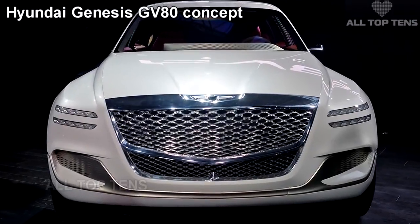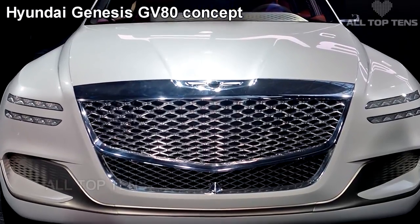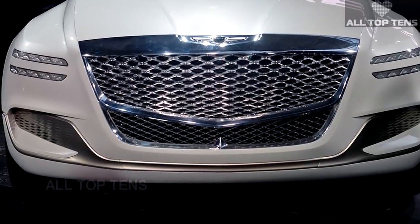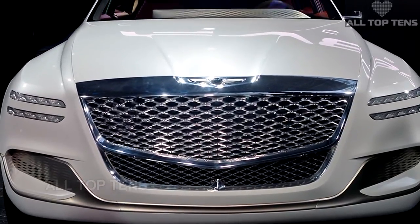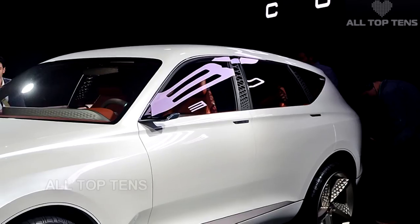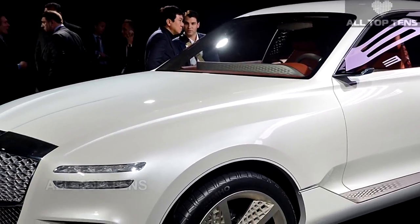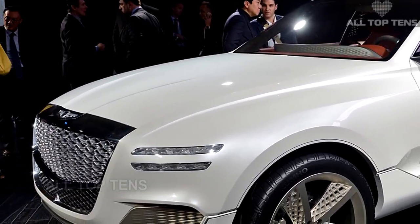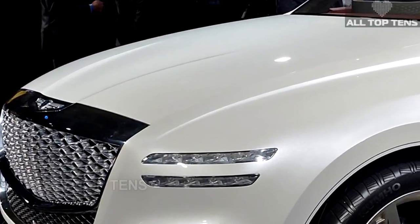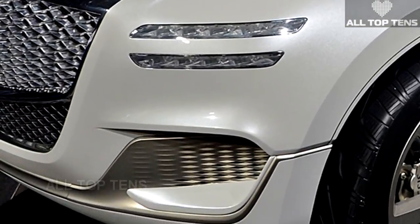After years of rumors that Genesis would add an SUV to its lineup, Hyundai's in-house luxury brand unveiled the GV80 concept at the New York Auto Show. Genesis' trademark crest grille gets filled with diamond mesh and sits in a contour channel that defines a spine running the length of the SUV. The quad headlights are nothing more than four swept-back slits, and along the sides, 23-inch wheels frame a deep vent carved into the bodywork, while the mesh pattern in the five-spoke alloys matches the truss B and C pillars.